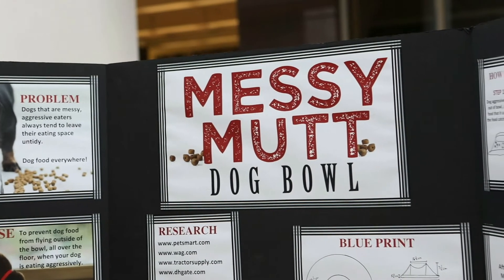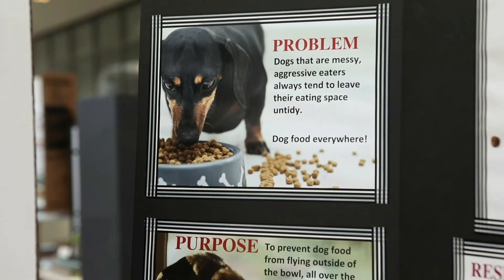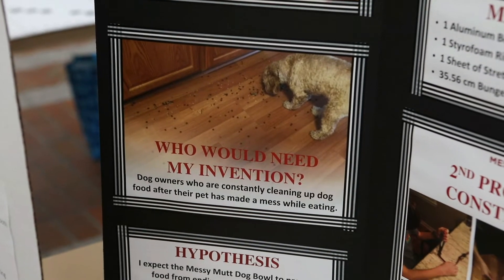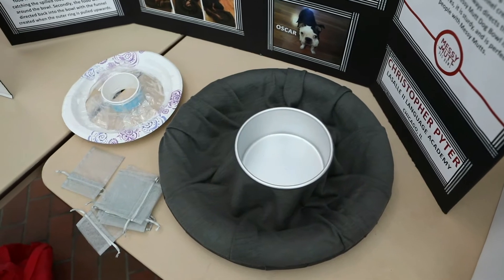Invention Convention differs from other engineering and scientific processes in that it does not give students a problem to solve, but instead has a strong focus on helping students seek out problems, identify them, and then set out to solve them.